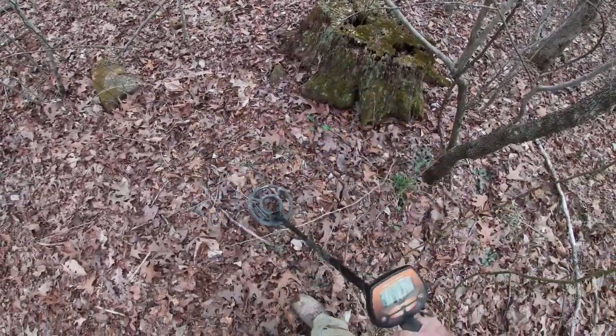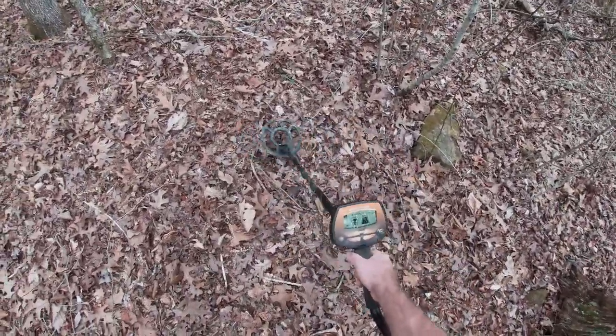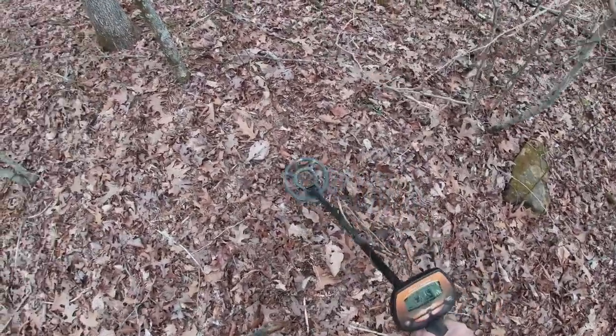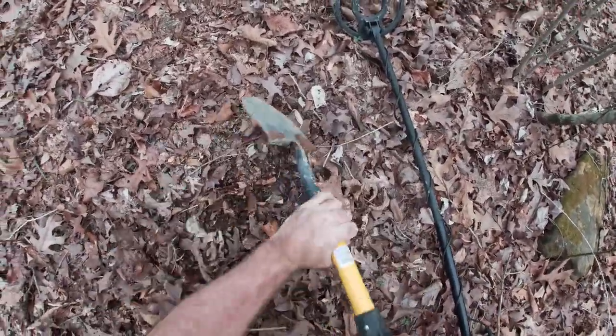Come up to a good flat spot here, out of that little gully. Just dug up a shotgun shell a few minutes ago. This spot has signals all over the place. You can see by this old stump that this property has been logged off long, long back. I'm going to start digging some of these targets. If I find a few nails I'll probably give up on this spot real quick.